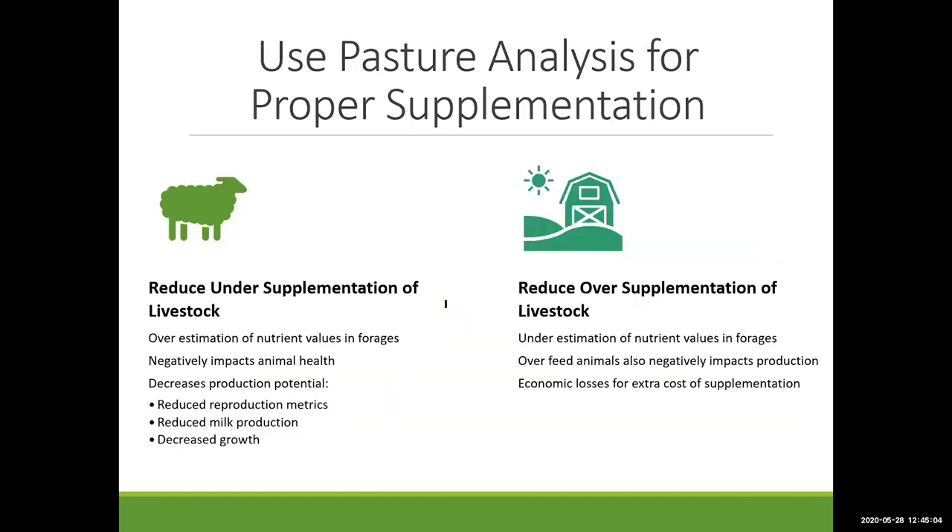We know forages are variable, but why do we need to analyze them? As livestock producers, we want to make sure we're supplementing animals accordingly. If we know what's in our forages, we can supplement to meet requirements and reduce under-supplementation. If we assume forages are meeting needs just because they look green and great, but they're actually deficient in protein or minerals, we'll see reduced reproductive metrics, reduced average daily gain, reduced milk production. A ewe might not be able to support two lambs if she doesn't have adequate protein or energy and may lose body condition score.